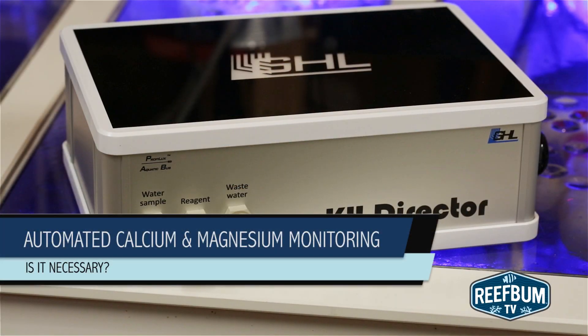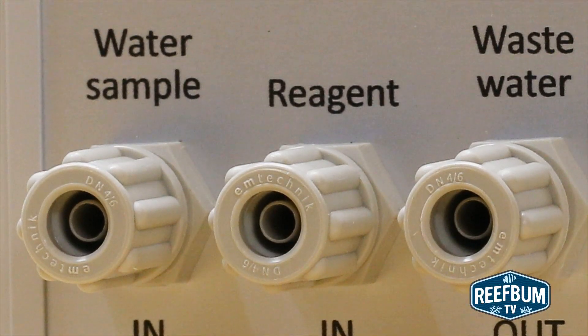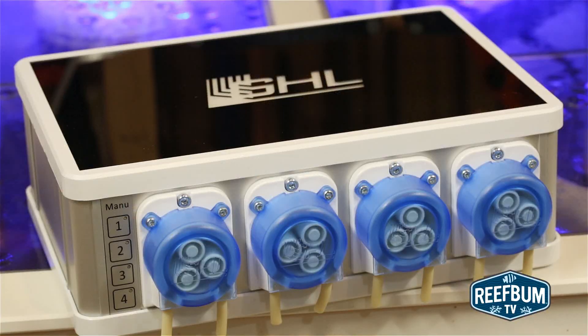This is Keith Berkelhammer and this is Reefbum TV. A few weeks ago I provided an overview of the GHL KH Director and touched on some reasons why I went with that unit versus others in the marketplace. A primary factor was my positive experience with another GHL product, the Doser 2.1.